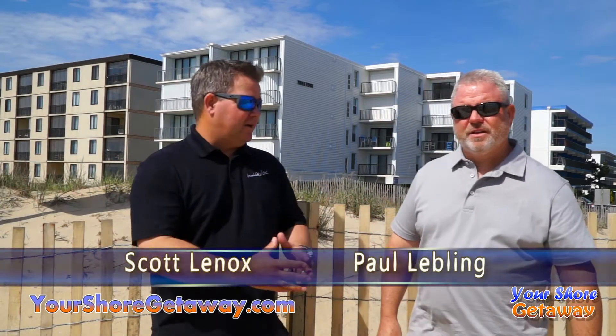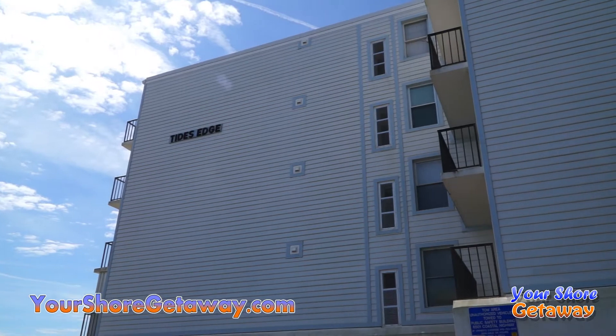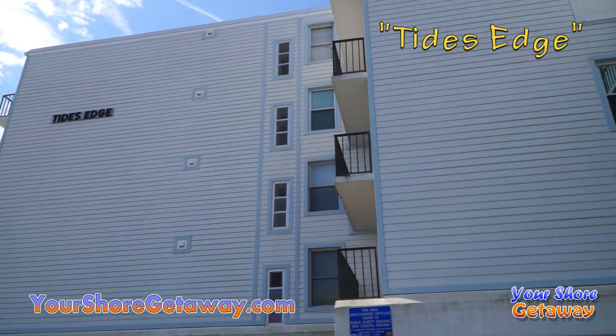Paul Seward, this beautiful view here on 127th Street at Tide's Edge. Tell me a little bit about this unit. Tide's Edge is unit 204, right here on the beach, oceanfront, right across from Northside Park.